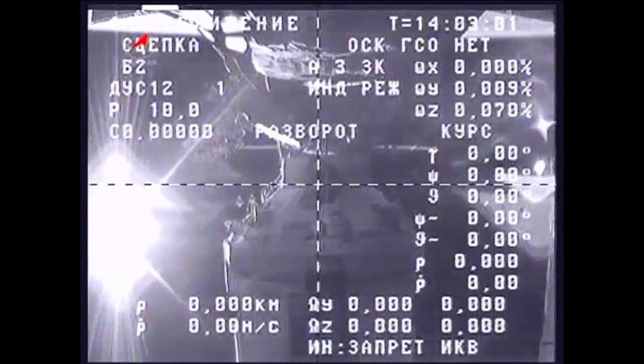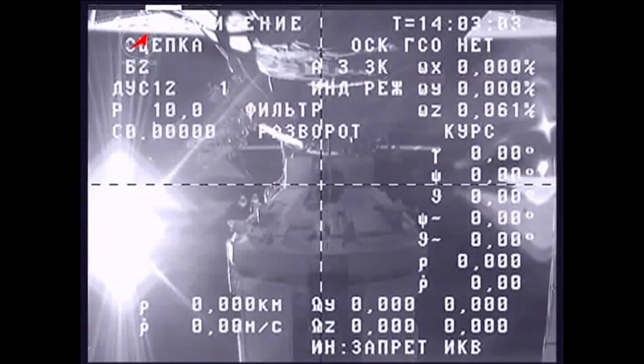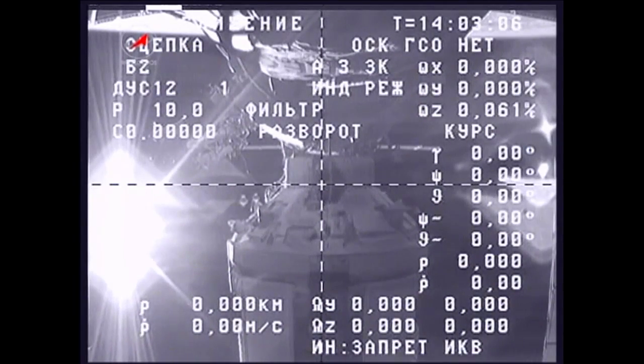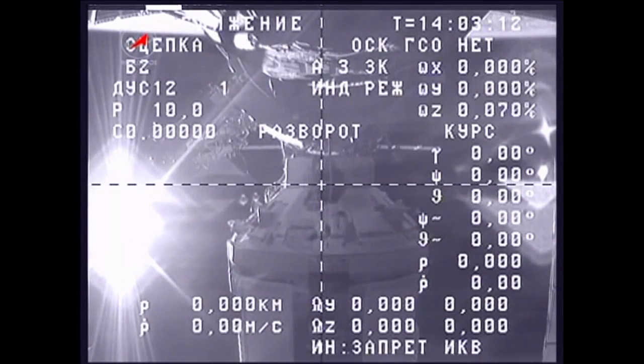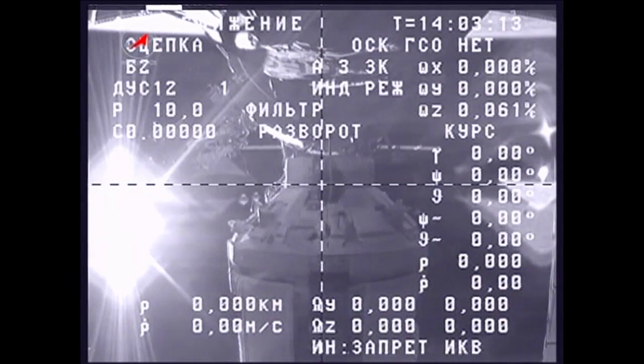Once again, this Progress resupply ship was launched from the Baikonur Cosmodrome in Kazakhstan back on January 25th, delivering two and a half tons of supplies to the International Space Station, linking up to the Pirs docking compartment back on January 28th.